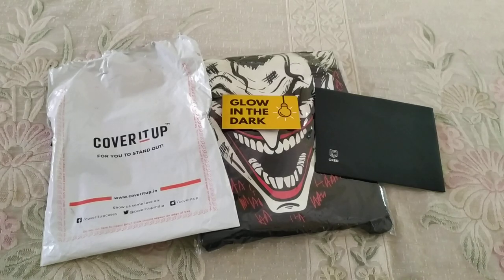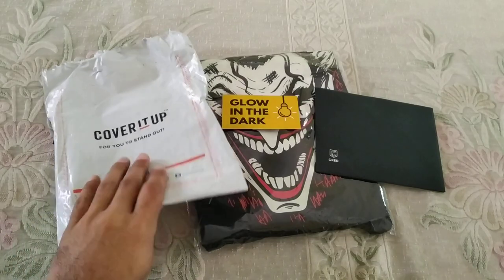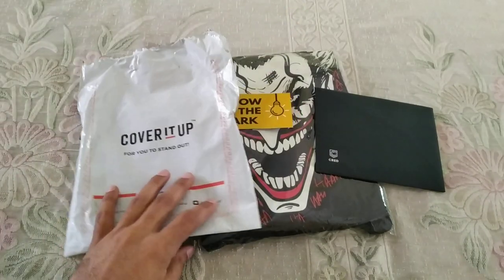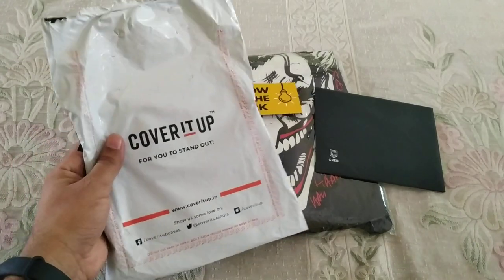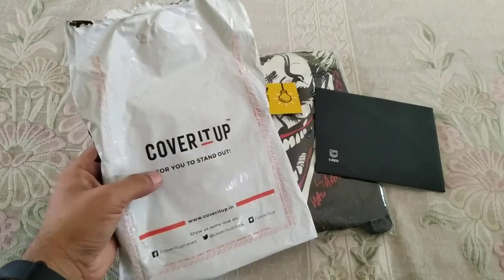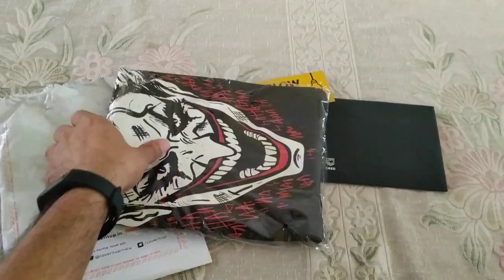Hello friends, welcome to your channel Take Raj Bhut. In today's video, I am going to show you a T-shirt with a 50,000 Crade coin. Cover It Up is a brand. It is a T-shirt that is glowing at night.